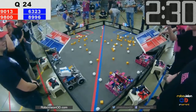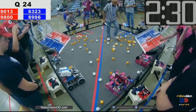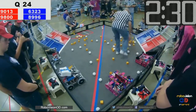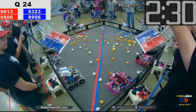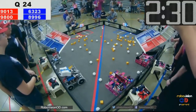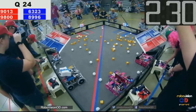Thumbs up if you're ready! Scorekeeping ready! Waiting on scorekeeper? Oh, referees. Eric, scorekeeper Eric. Change your screen. There we go. Okay, here we go. In 3, 2, 1, go!